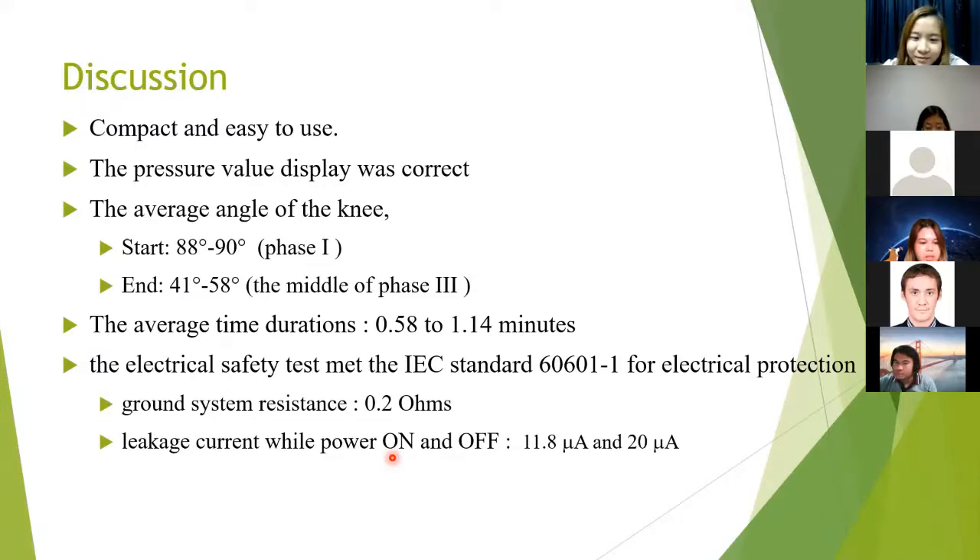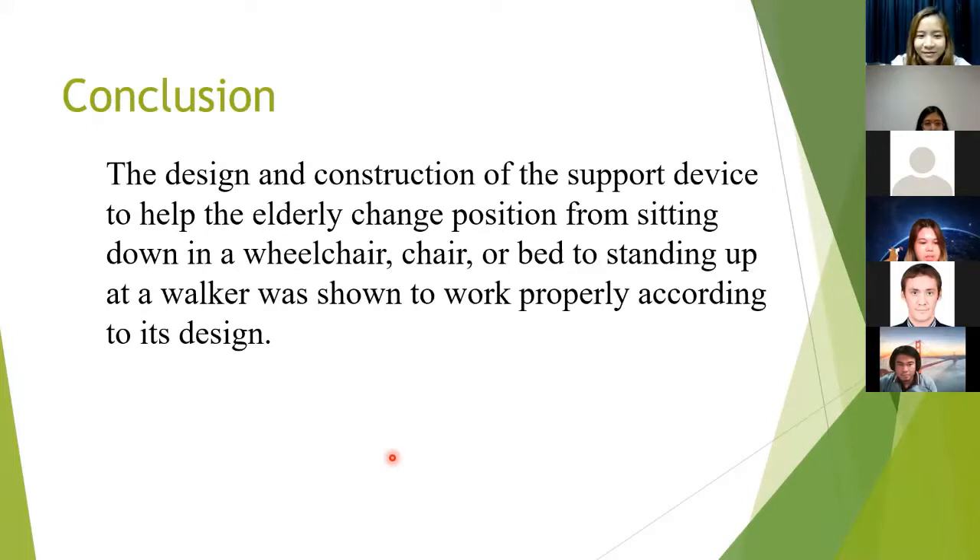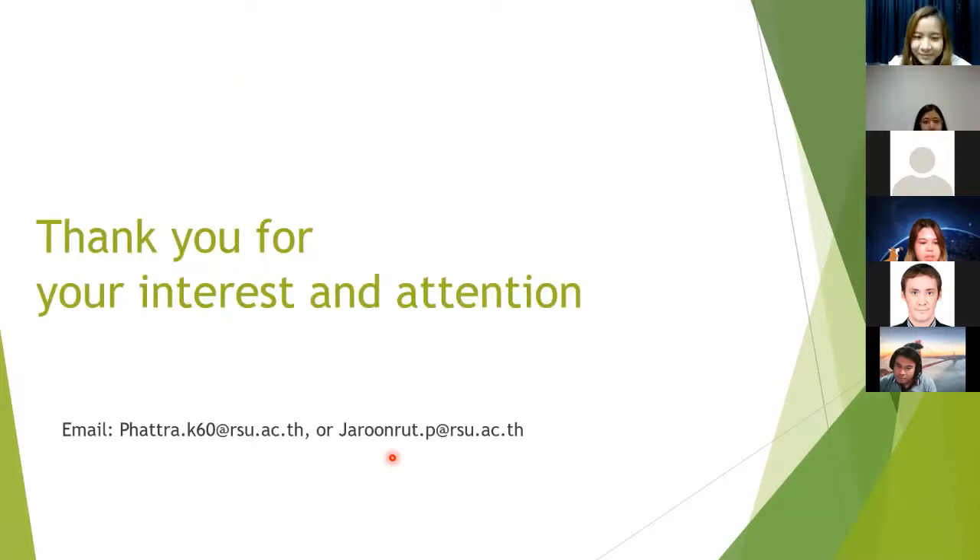For the electrical safety case, the ground system results were within acceptable range and the leakage current while the power was off and on met the IEC standard for medical device safety. The design and construction of the support device to help the elderly transition from sitting in a wheelchair, chair, or bed to standing was shown to work properly according to its design. Thank you for your attention and for any questions.